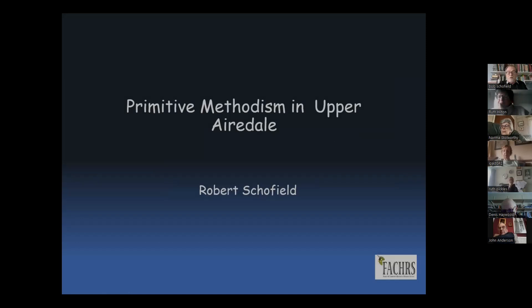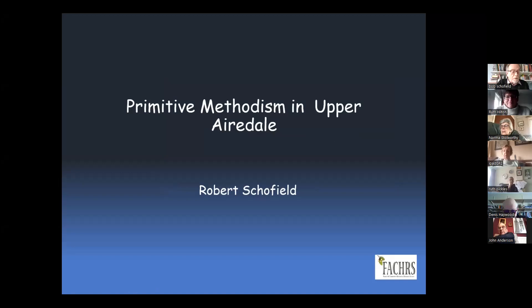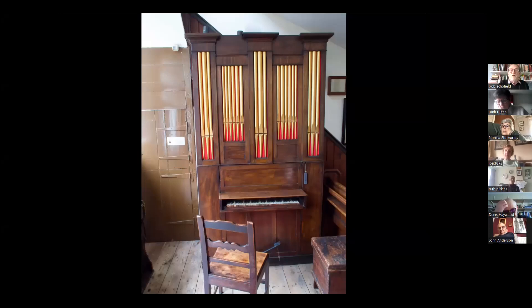You should be able to see this now: Primitive Methodism in Upper Airedale. I've called it Upper Airedale, but really we're going to talk about Silsden. The real catalyst for all this is the organ, which is at Angleseybrook, hidden underneath the stairs, and it came from Silsden. So Silsden really is the place that we're going to look at.